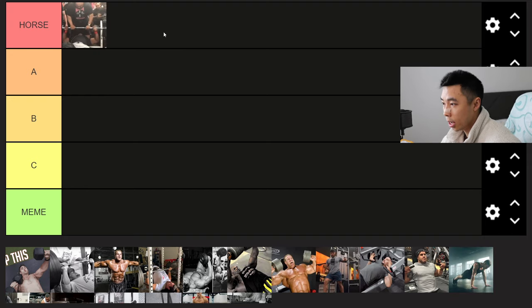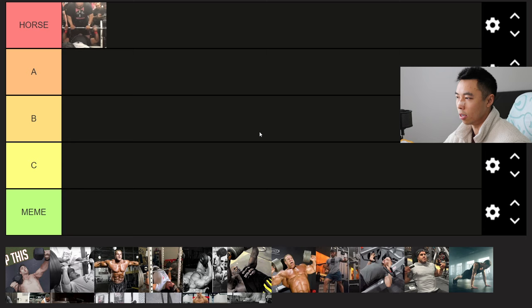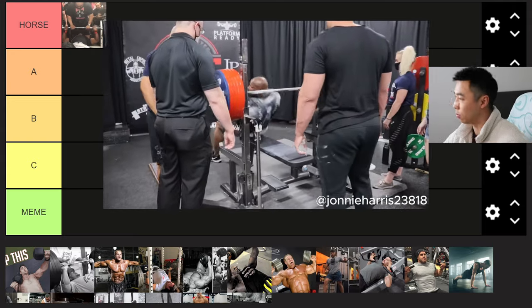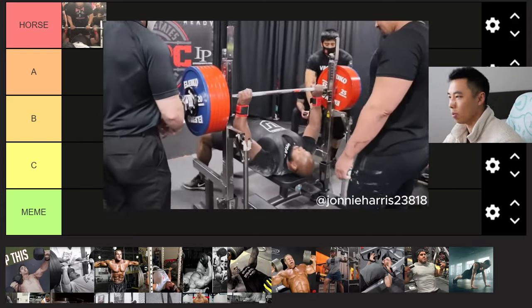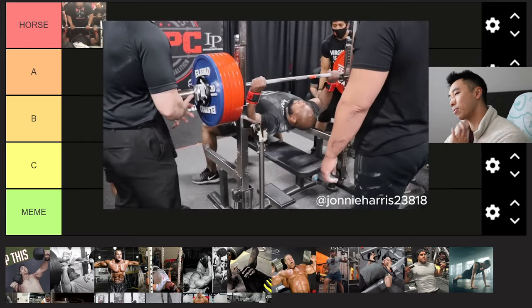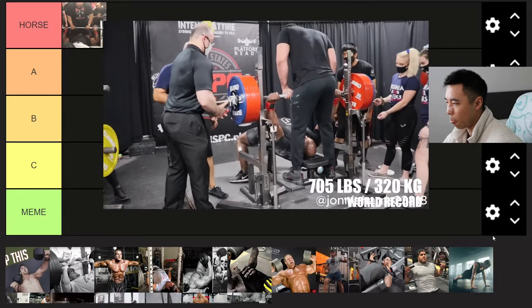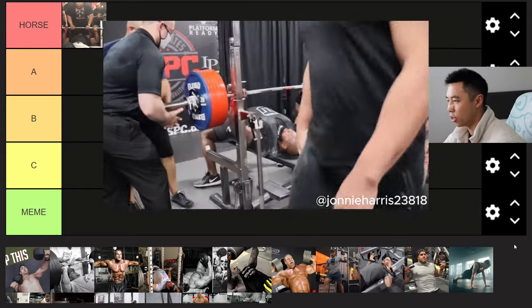The first exercise on our list going straight into horse tier is the flat bench press. In this image I have Johnny Harris — he's one of the lightest people under 300 pounds to bench press 700 pounds, which is insane. If you've seen Nick Wright's video, you'll know there's only like maybe seven people in the world that have ever bench pressed 700 plus. But a lot of people in this current gym meta...